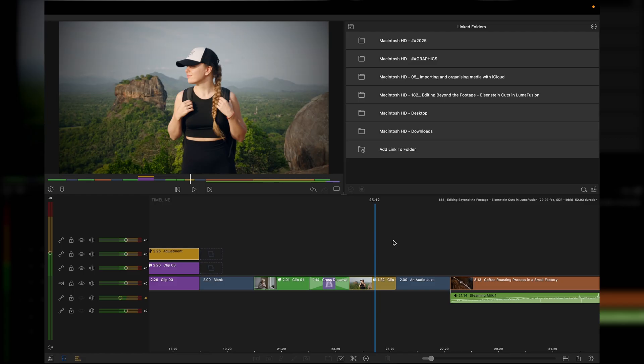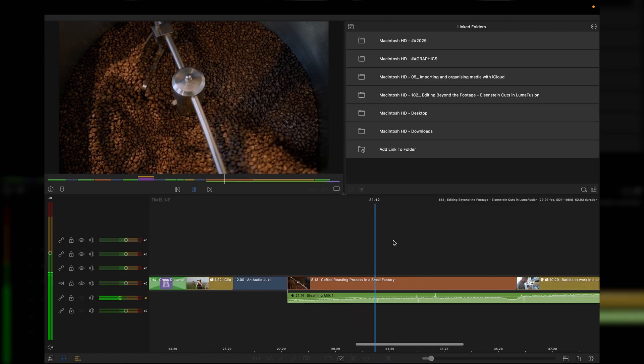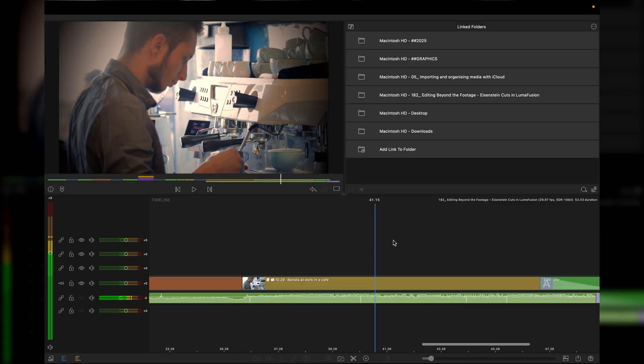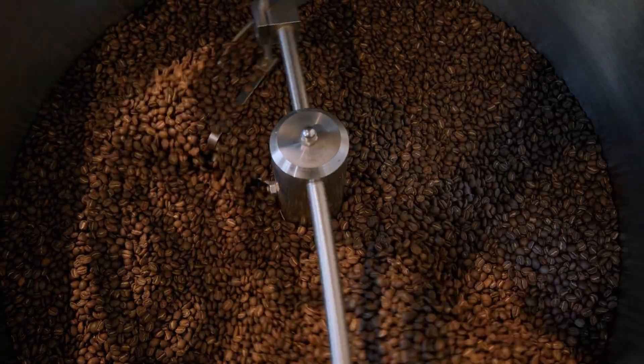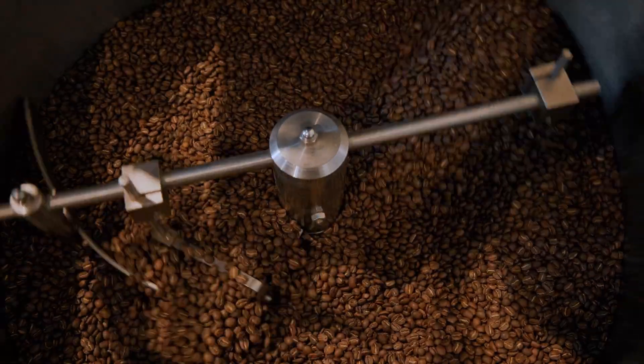Another juxtaposition you can do is to mix audio. We've got coffee roasting going on here, but the audio is actually for milk being steamed, and it allows you to then cut to the scene. This is known as an L-cut. You can use the montage technique and have it work with the audio and particular sound effects. And there we go!